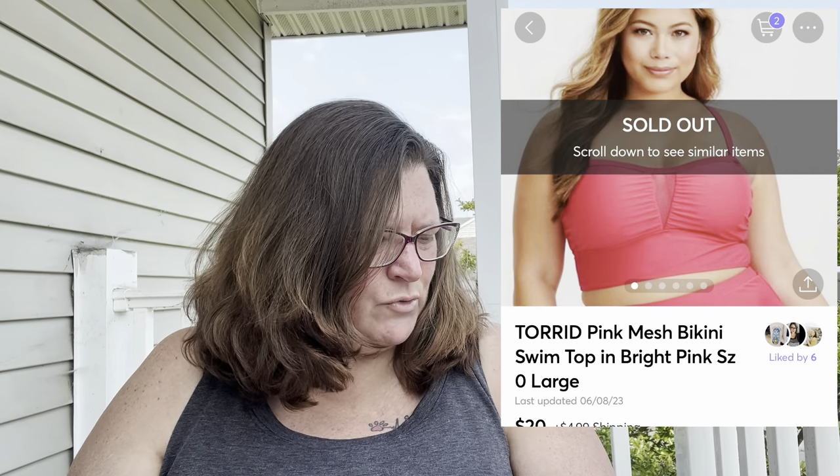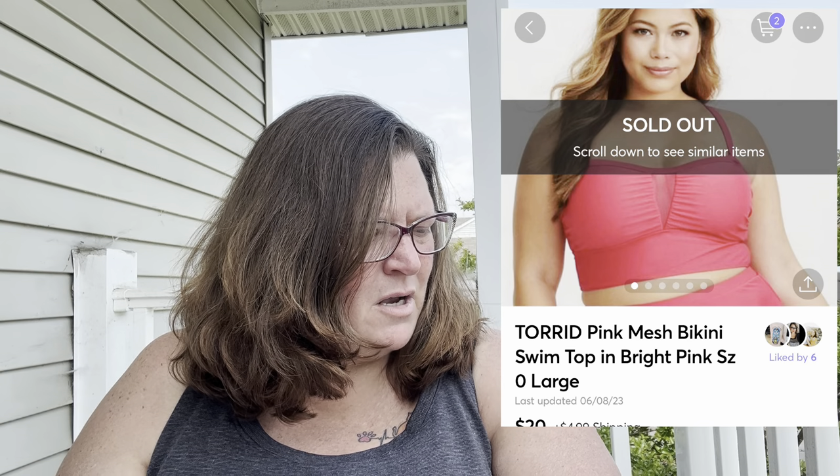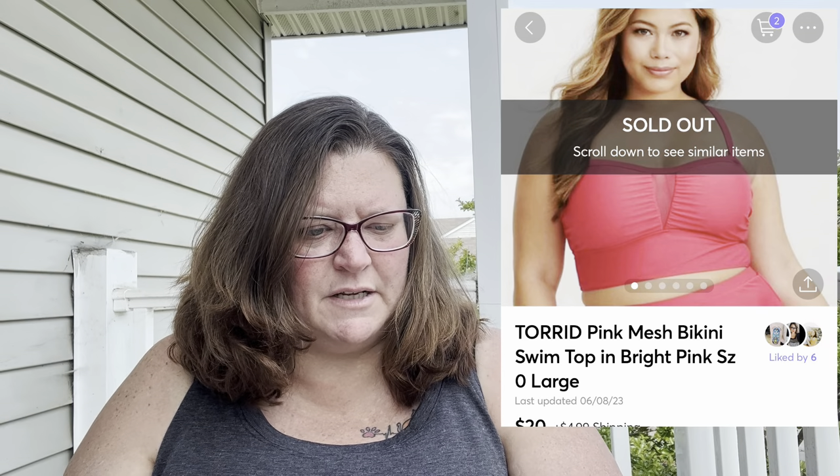Honorable mention two: a Torrid pink mesh bikini swim top in bright pink, size zero/large. That's a harder sell since most Torrid buyers are 2X and higher, but this was that great bright Barbie pink, so I had a feeling it would sell. It did sell on Mercari for $20. I paid $3 for it, so I profited $13.78 after all was said and done.